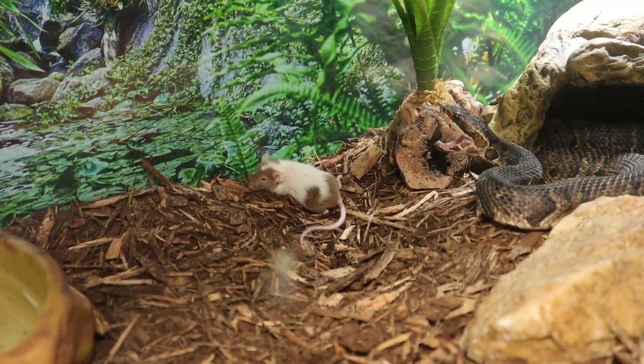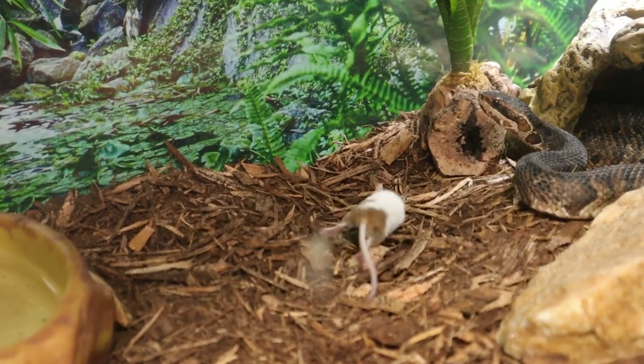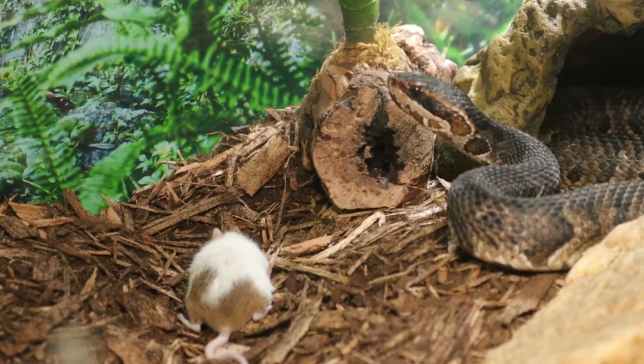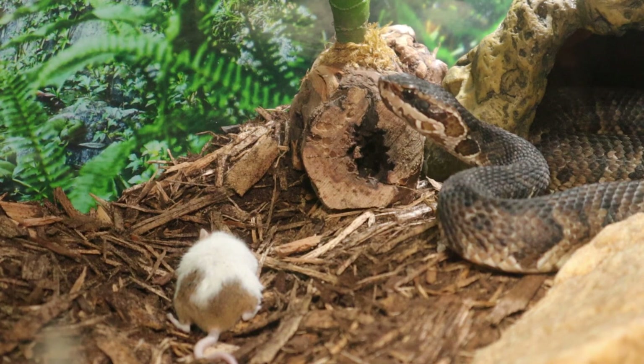That mouse ain't doing too bueno. He's going to get bit again. Good lord. Yeah, that venom took a hold of him real quick.